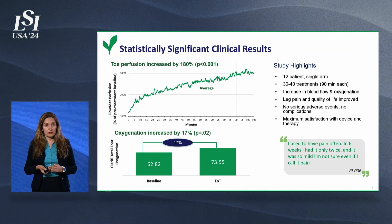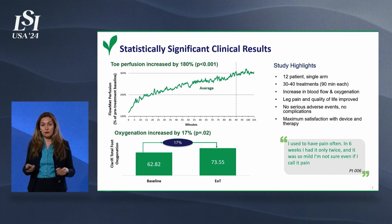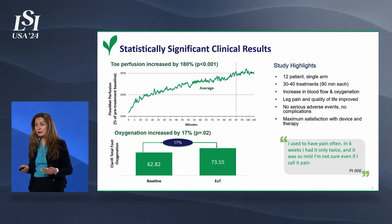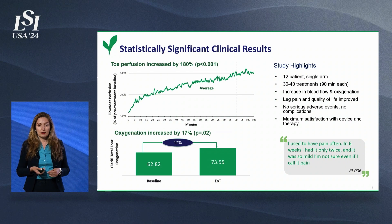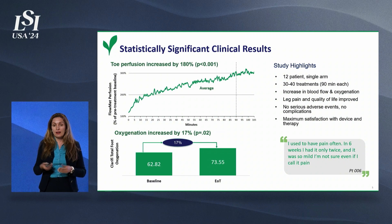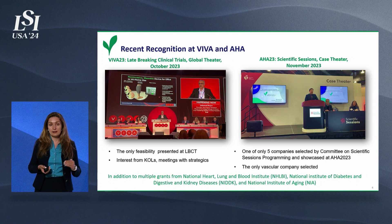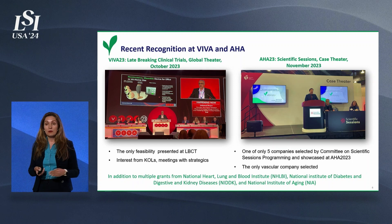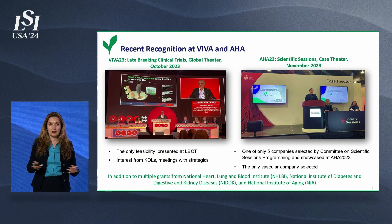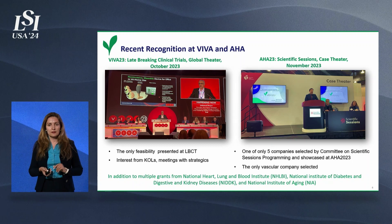We didn't have any complications or serious adverse events. Behind these statistics, there are real patients — patients whose pain went away, patients whose wounds healed. Some of the patients in the study were no-option patients; some others had lost one leg before the study, and we were saving the other leg. The results of this study were presented at the major vascular conference, VIVA. In fact, we are the only company — not just last year, but in the history of the VIVA conference — selected for late-breaking clinical trials with a first feasibility study.